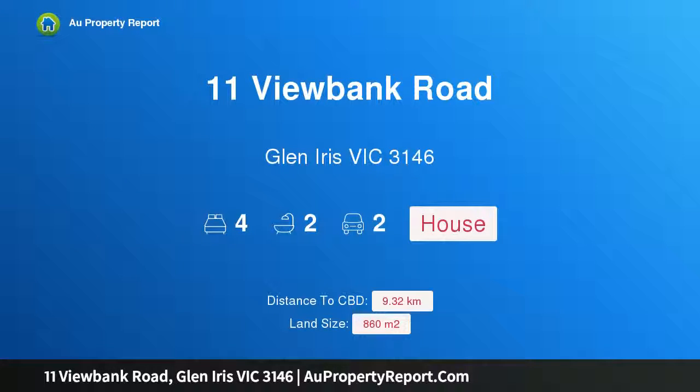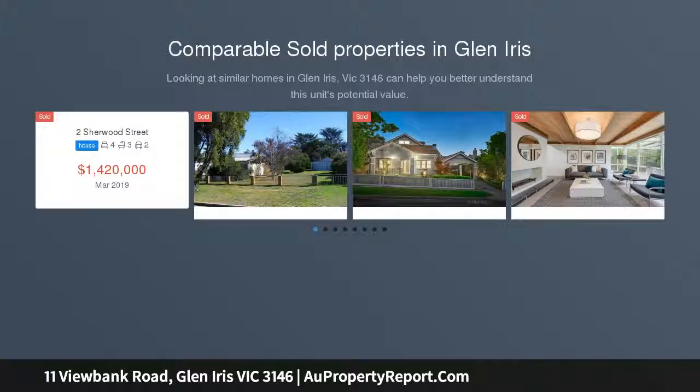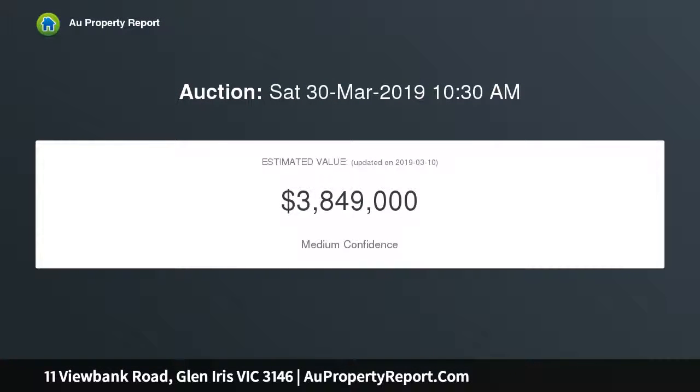Hi, I am glad to introduce Property 11 Viewbank Road, Glen Iris, Victoria 3146 — Linton, an imposing grand dame overlooking the leafy Viewbank estate. This magnificent c.1930s solid brick residence's unforgettable blend of art deco design and inspired contemporary style provides an exceptional family environment close to schools, Glen Iris Station, Central Park, shops, trams and freeway access.